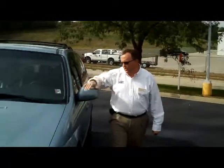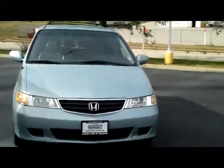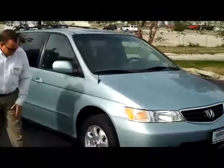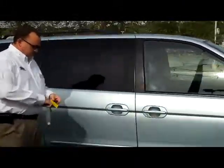Brian Kelly here from Honda Giant, here to show you this 2003 Honda Odyssey EXL with DVD. It has the 5 mile-an-hour bumpers in the front and the back, chrome accented grille and wraparound headlights. You do have your 16-inch alloy wheels with lots of tread on the tires.